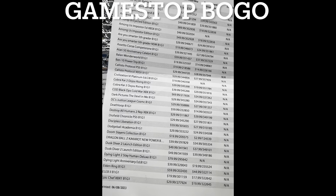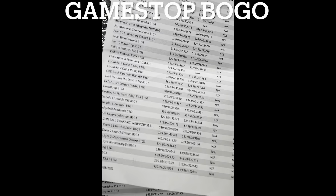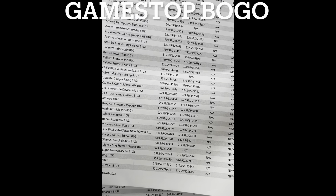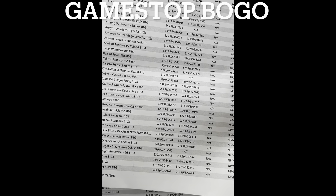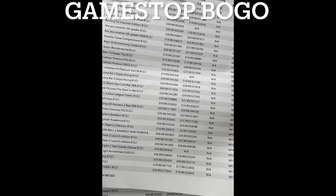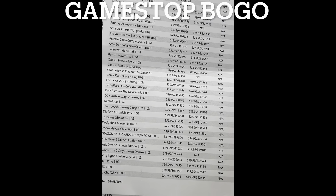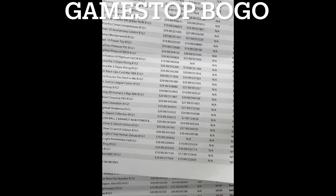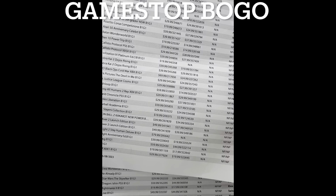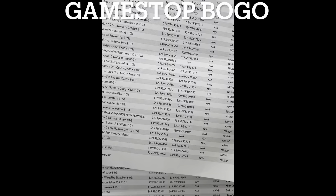Looking at Switch titles: Civilization, Cobra Kai, Cobra Kai 2. For Xbox Series X: Black Ops Cold War, Dark Pictures: The Devil and Me, and DC's Justice League. PS5: Deathloop you can buy for $14.99 used — believe it or not, that's a great game, I wouldn't pass it up. The Diofield Chronicles is $27.99 used and $29.99 brand new. That's pretty cool.